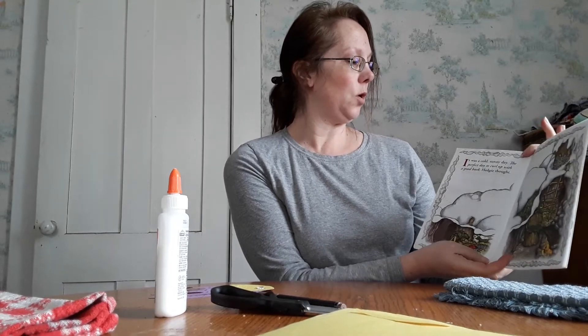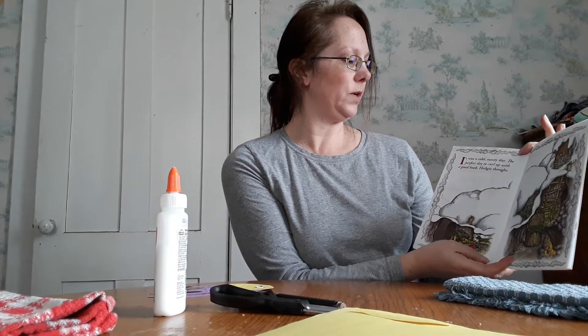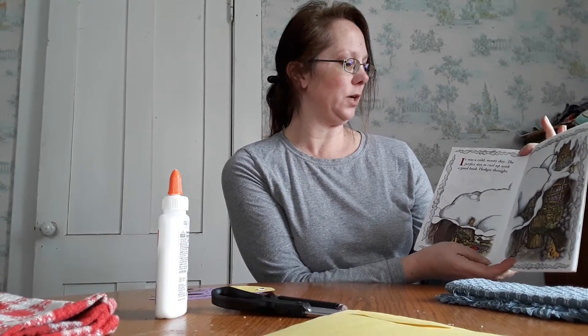Today I'm reading Hedgie Loves to Read. It was a cold sunny day, the perfect day to curl up with a good book, Hedgie thought.